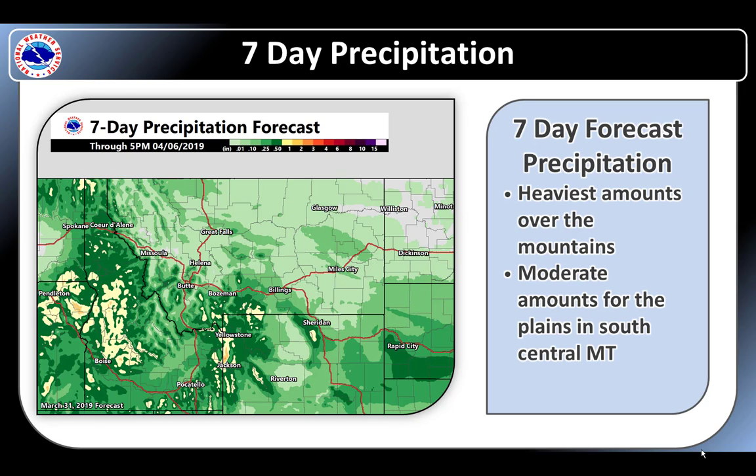The seven-day precipitation forecast for Montana shows pretty light amounts over the northern two-thirds of the state with higher amounts in the southwest. As has seasonally been the case, it appears the south central portions of the state near Yellowstone will see the most with perhaps one to two inches of precipitation possible.